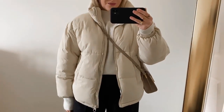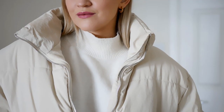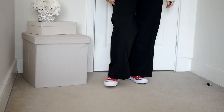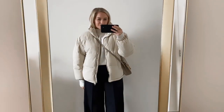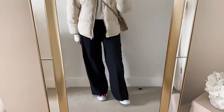I also added a chunky knit — this jumper is from & Other Stories and it's in a similar cream color, so it looks really good with the jacket. Then to give it a little bit of a twist I paired it with trainers in a nice bright red color. I think it gives the total neutral look a nice touch, a nice detail. Obviously you can also pair it with simple black or cream trainers — any type of trainers would look good.